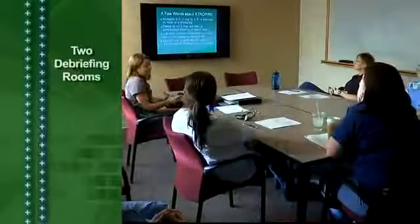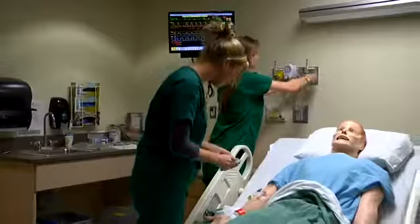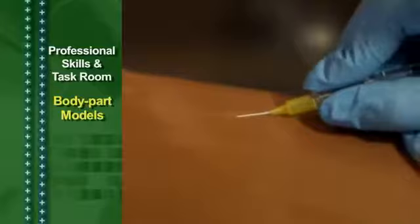Two debriefing rooms. When the scenario is over, we go immediately to debriefing, and these moments truly belong to the students, because they want to share their reactions, how they felt, and what they were thinking. They combine prior learning with this new experience and create new knowledge. When they go back to the clinical setting, they bring that new knowledge and apply it to their nursing practice and care of patients. There's also a professional skills and task training lab, with body part models for learning how to perform procedures such as drawing blood, lumbar punctures, and the insertion of both central and IV lines.